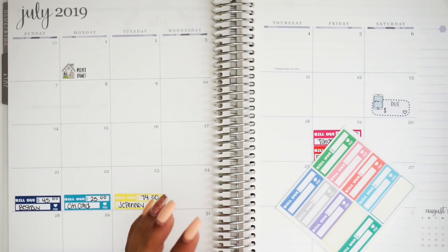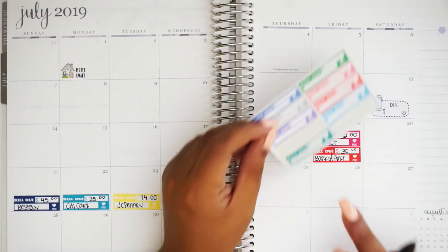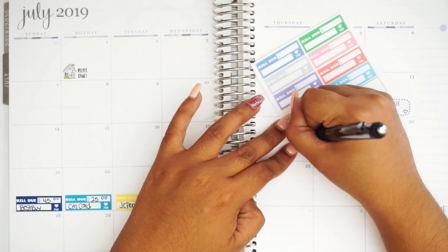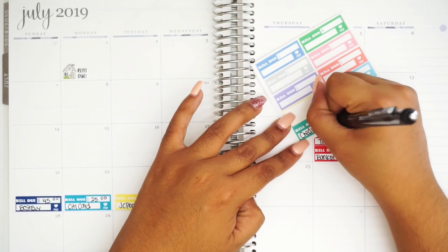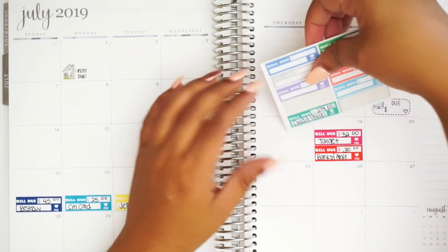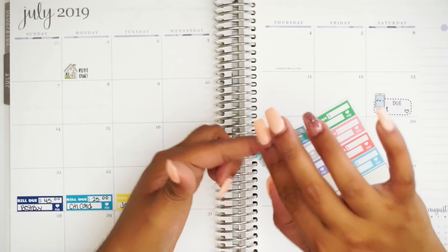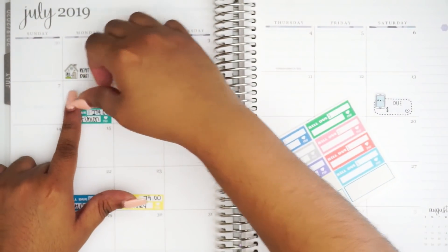Anywho, moving along. Next off, I have Credit Union — let's make it this lovely color, reminds me of the bank's color. Credit Union is a $274 automatic payment done on every 8th of the month. So let's do that one, which lands on a Monday.